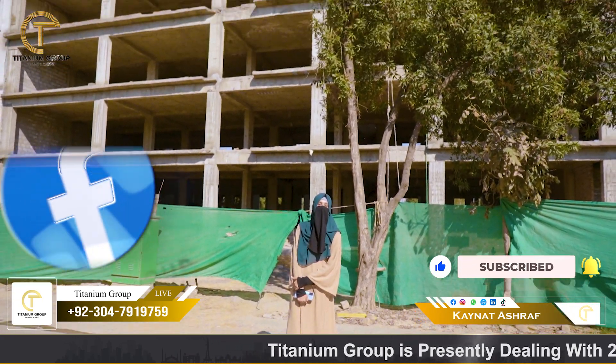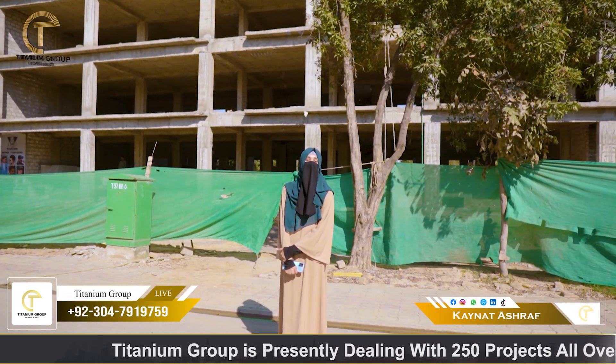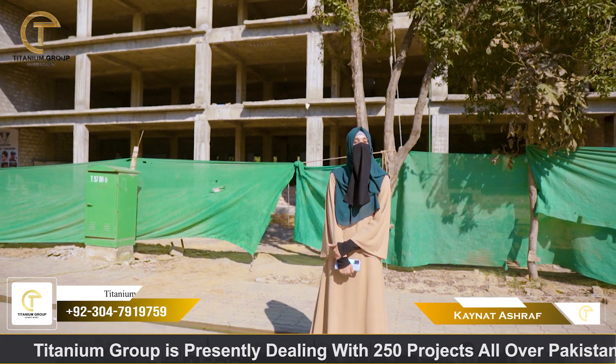You can see that this 50% has been completed. And as per the developer's commitment, we are giving possession in this year.